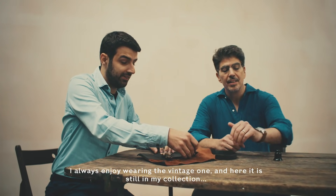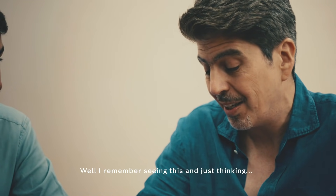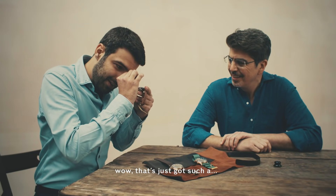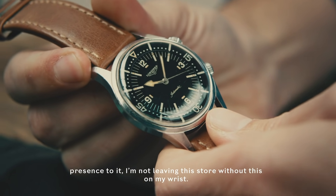I always enjoy wearing the vintage one. Here it is, still in my collection, 18 years after I bought it. I remember seeing this and just thinking, wow, that's just got such a presence to it. I'm not leaving this store without this on my wrist.